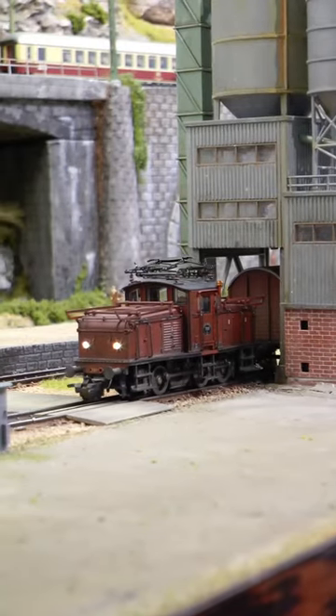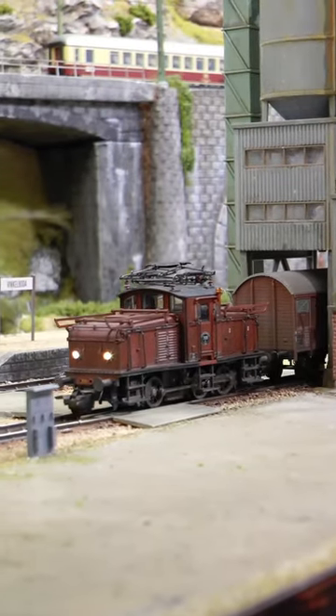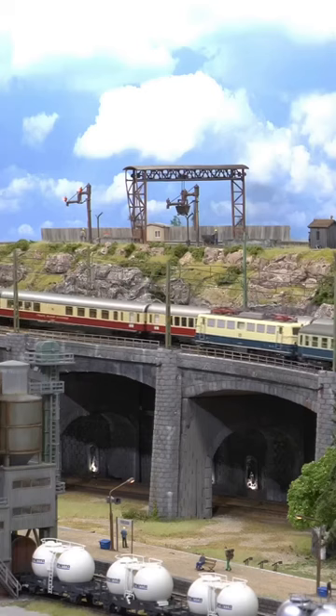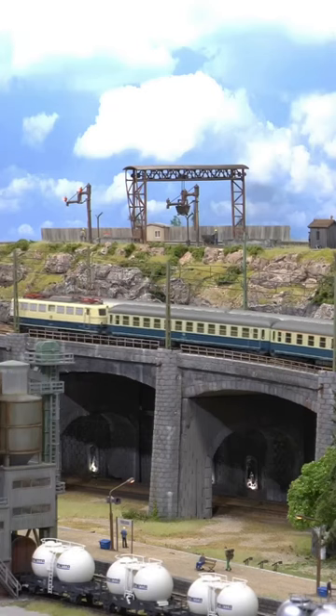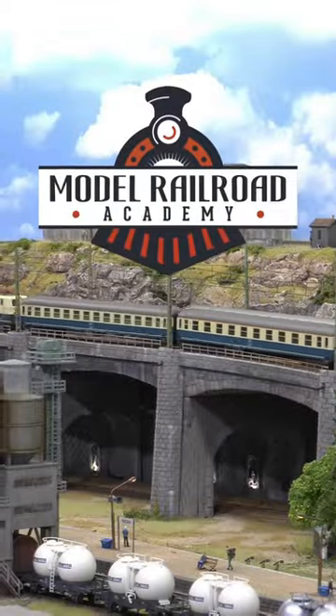One of these systems is free to download and use. It's called Rockrail. Rockrail runs on a standard PC and supports a range of different wireless throttle controls, including smartphones.